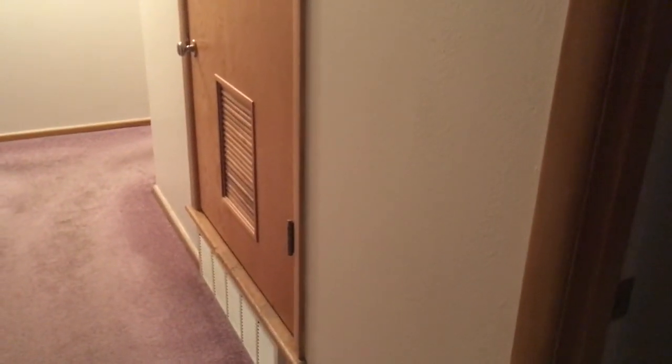It has three return air vents — one here, one here, and one in here behind the piano. It's kind of hard to see but it's right there. So this AC unit is working pretty well keeping us cool. Thanks for watching.